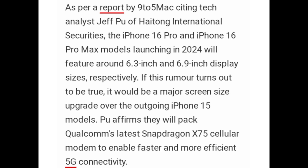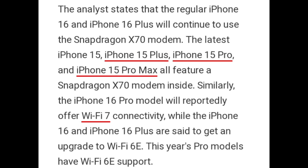Poo affirms they will pack Qualcomm's latest Snapdragon X75 cellular modem to enable faster and more efficient 5G connectivity. The analyst states that the regular iPhone 16 and iPhone 16 Plus will continue with the Snapdragon X70 modem. The iPhone 15 and iPhone 15 Plus, iPhone 15 Pro and iPhone 15 Pro Max all feature the Snapdragon X70 modem inside.